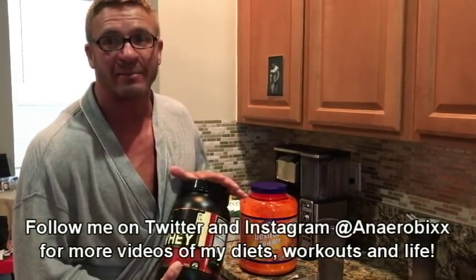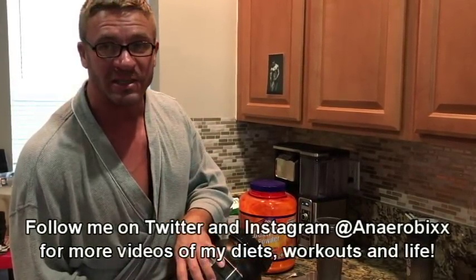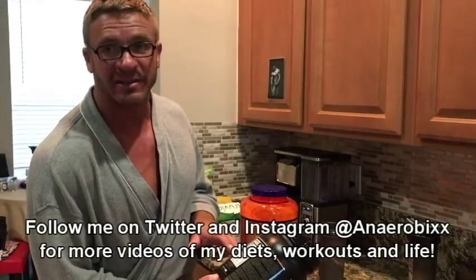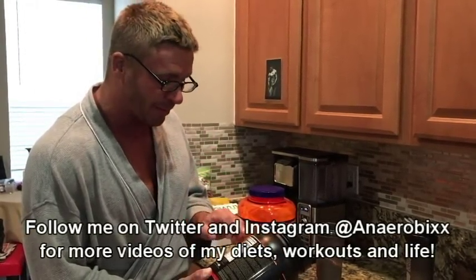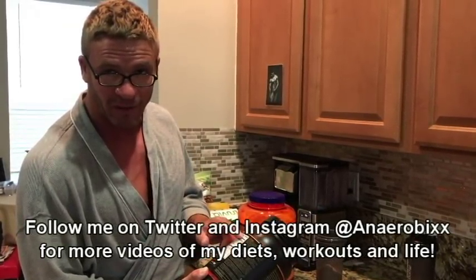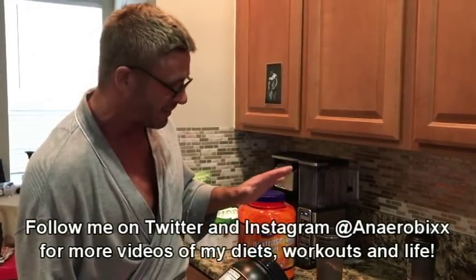about 50 grams of protein. Now there is a difference between the grams of protein and the grams of protein powder. At 24 grams of protein per serving, I am going to need two servings to get up to 48 grams of protein, which is about 50 grams. But a 24-gram protein serving is 31 grams of powder, so that means I am going to have to put in 2 times 31 grams of powder, or 62 grams of powder.